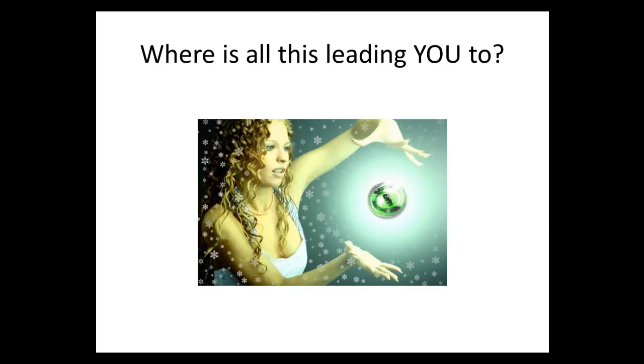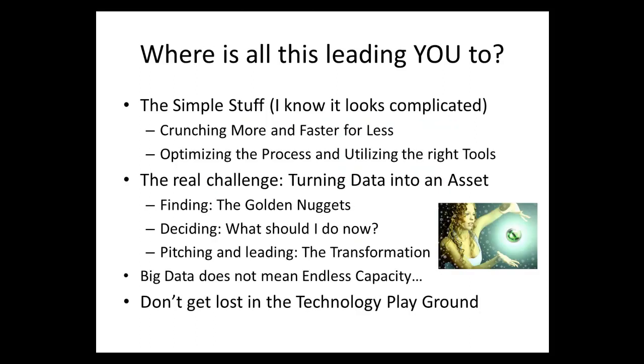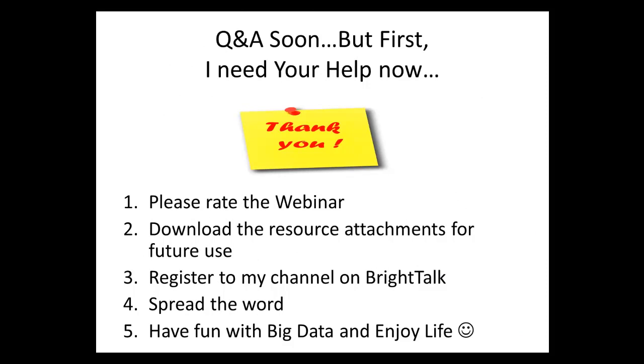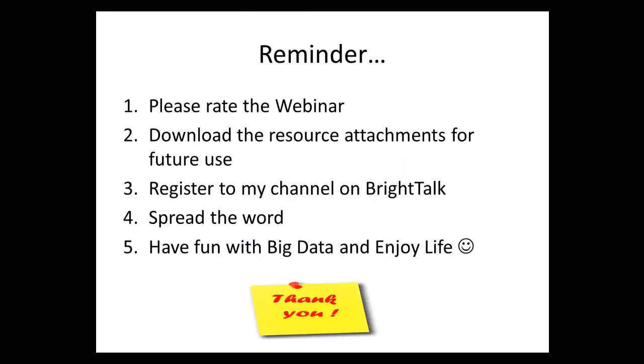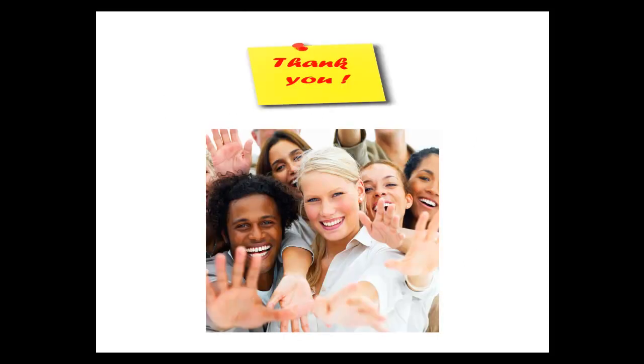We're nearly out of time, so I may not have time to answer questions, but you can look at the slides. I'd like you to rate the webinar, download the resource attachments for future use, register to my channel on BrightTalk, and spread the word. Have fun with big data and enjoy life. The slides and webinar will be available on demand through the attachment links. Thank you very much — see you on future webinars, bye-bye.